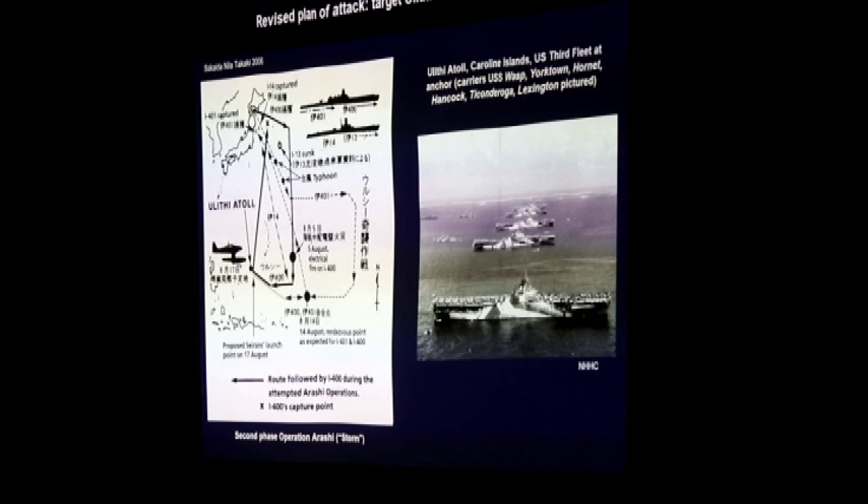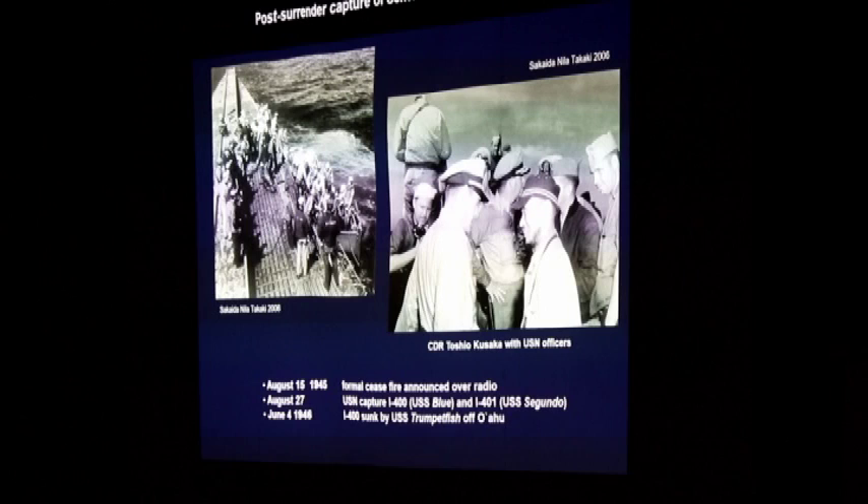Orders were for submarines to stay at the surface and return to their bases. These subs were actually discovered by the U.S. Navy fairly close to their base back in Japan. The USS Blue and the USS Segunda found the I-400 and the I-401 respectively. You can imagine the tense moment when the American crews went on board — it brings to mind Admiral Perry in Japan in the 1850s. The Americans took over these craft, brought them back to Japan, and ultimately these vessels were brought back to Hawaii.